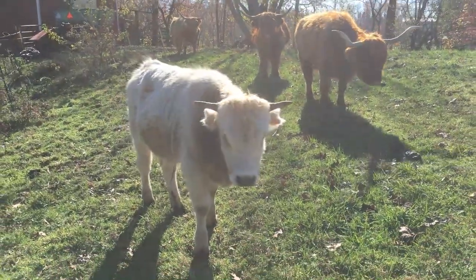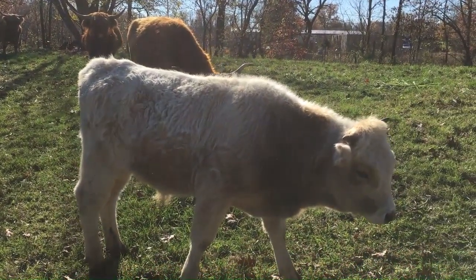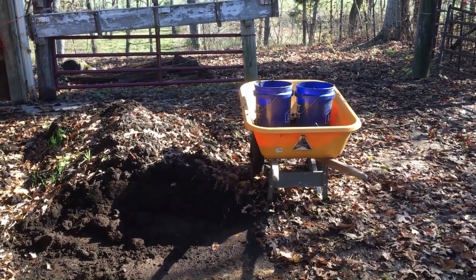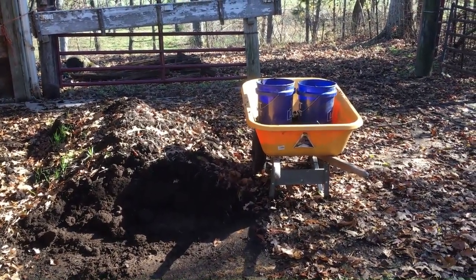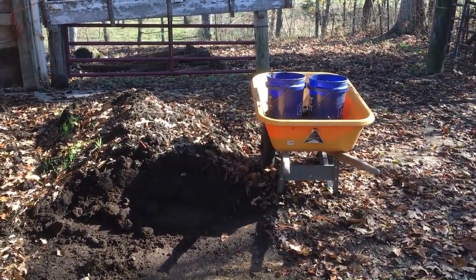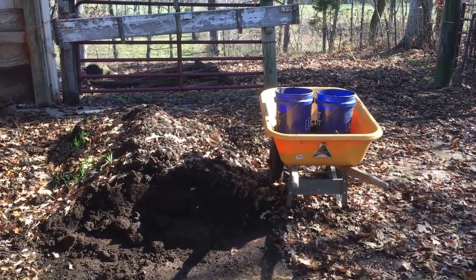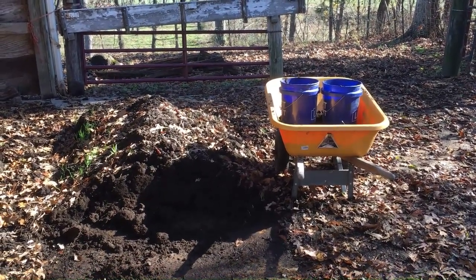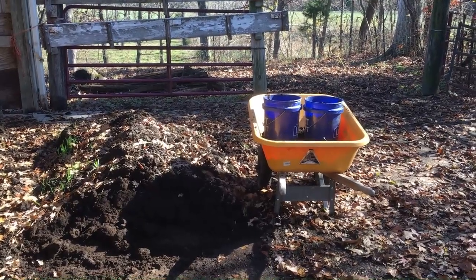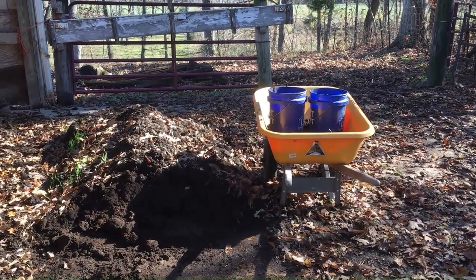I decided to go ahead and use a couple of buckets for those last two lemongrass clumps. There won't be any drainage out of those — I'm not gonna poke holes in good buckets. I'll just have to make sure I don't water them too much. If I do, I'll just take them outside and dump out the excess. I'm going to try to keep the clumps whole.